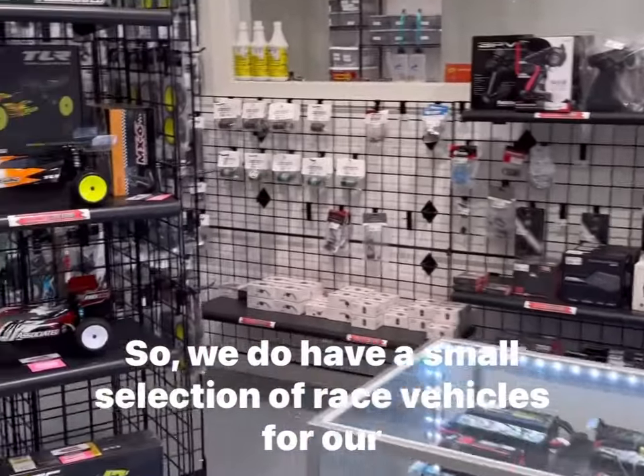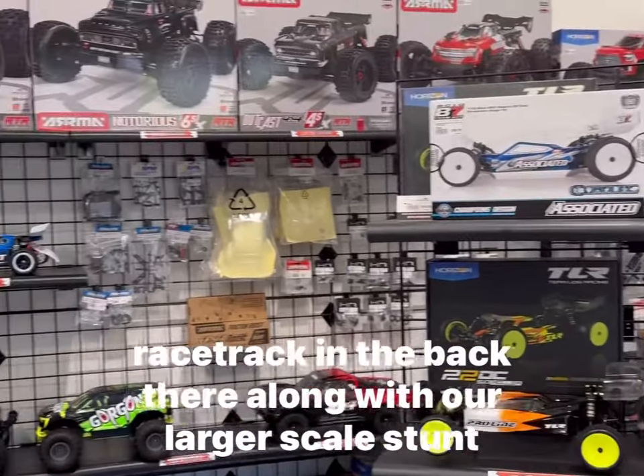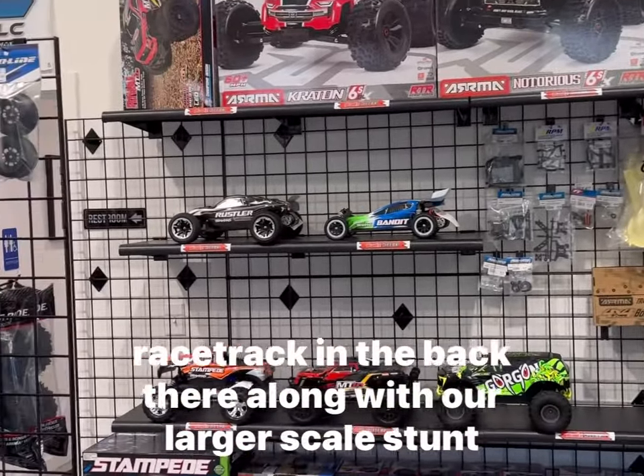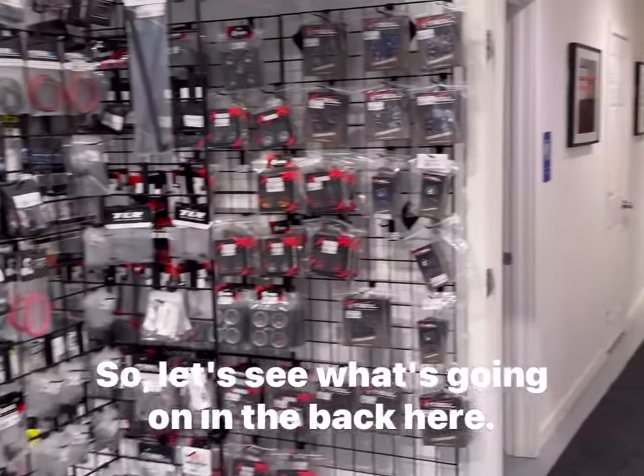We do have a small selection of race vehicles for our racetrack in the back, along with our larger scale stunt vehicles. So let's see what's going on in the back here.